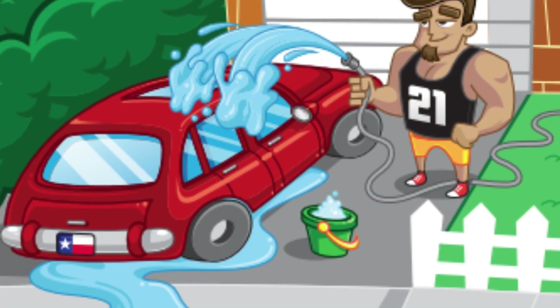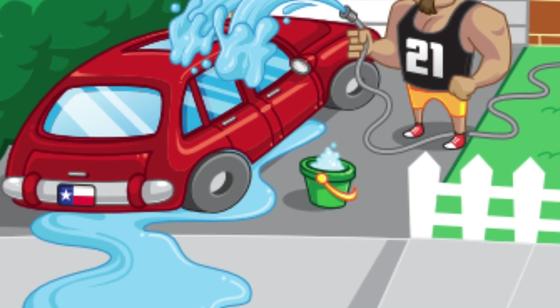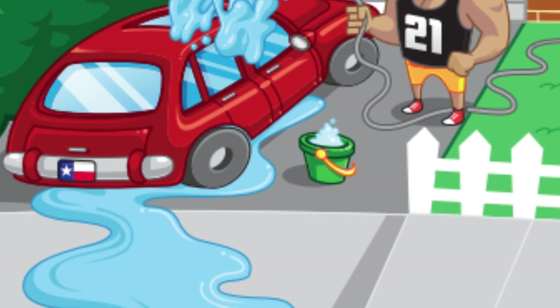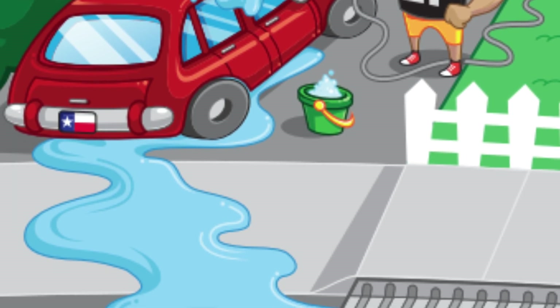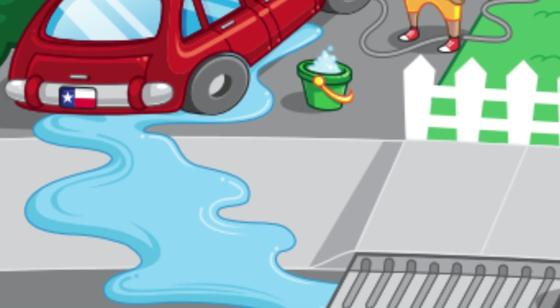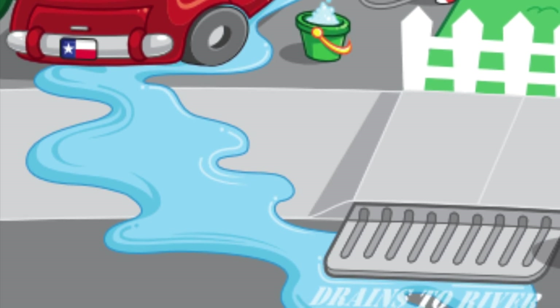Here's a picture of a man washing his car in his driveway. All of the soapy water full of chemicals is running into the storm drain and directly into the river. What could he do instead? Well, he could take his car to a car wash, but what if he doesn't want to pay for a car wash? He could wash his car in the grass. The grass is a pervious surface that actually absorbs the water instead of letting it run off into the street. So the next time you wash your car, consider parking it in the grass.